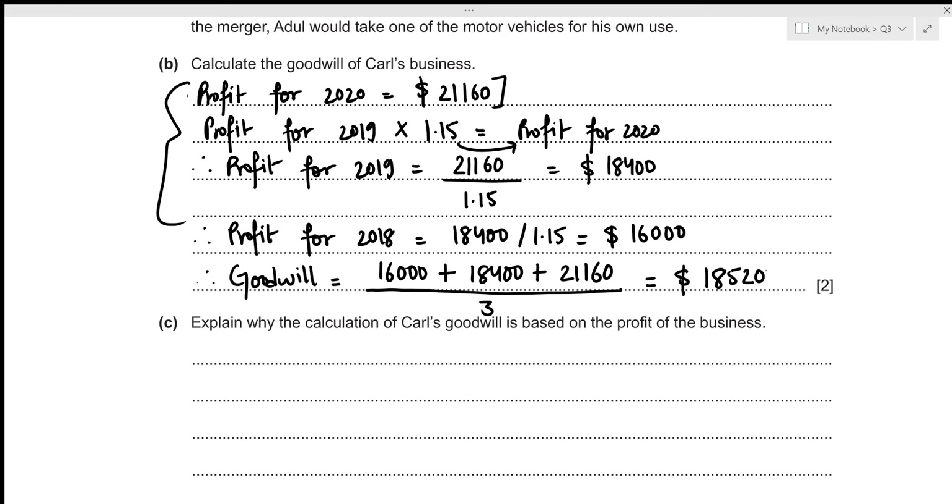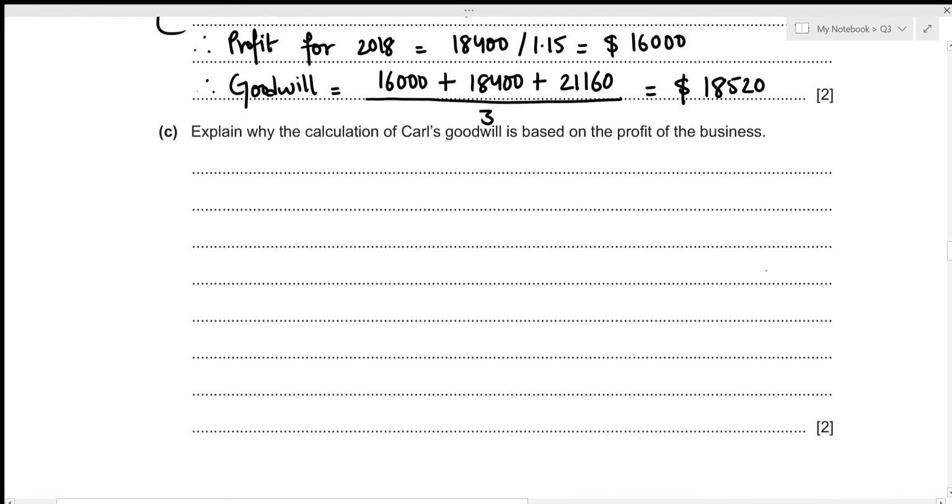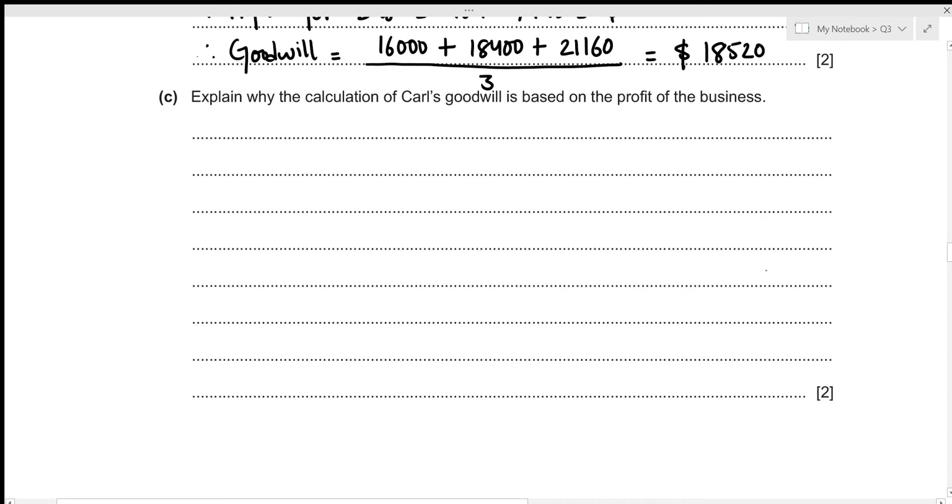Now we need to explain why the calculation of Carl's goodwill is based on the profit of the business. Profits over a prolonged period provide interested parties — such as potential investors — with a reliable base. An investor would only be inclined towards investing in a business if they see a higher return, and profit is associated with return.